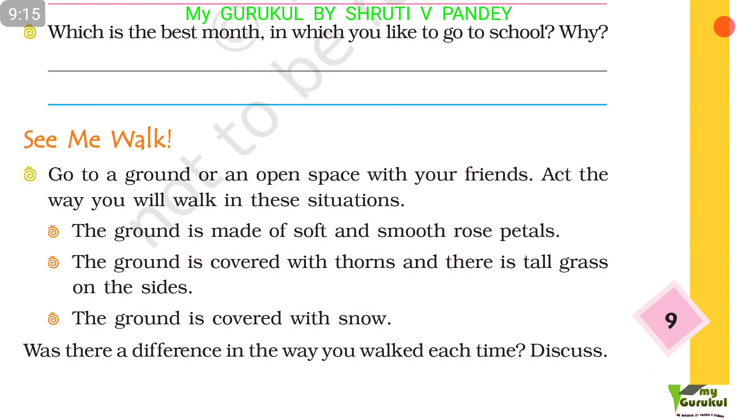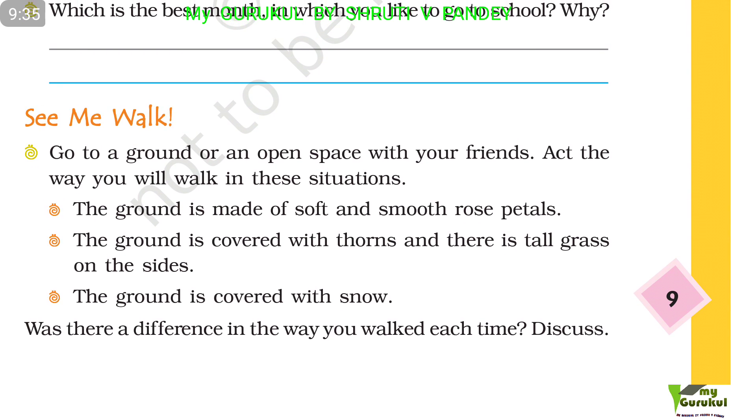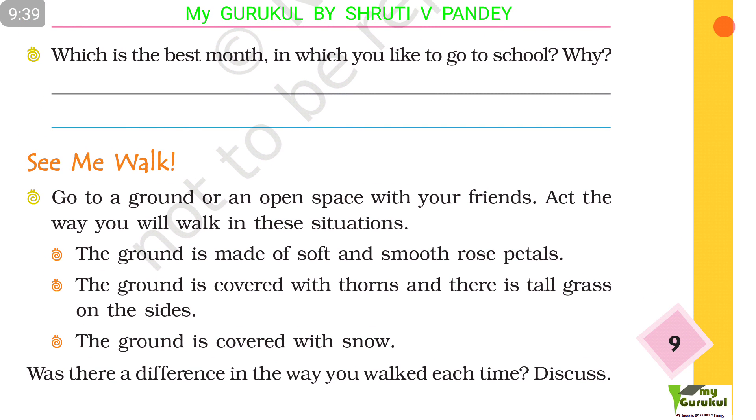See me walk. Go to a ground or open space with your friends and act the way you would walk in these situations: the ground is made of soft, smooth rose petals; the ground is covered with thorns and there is tall grass on the sides; the ground is covered with snow. Was there a difference in the way you walked each time? Discuss.